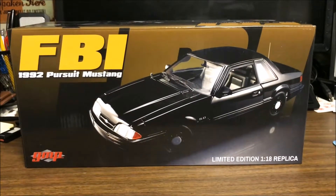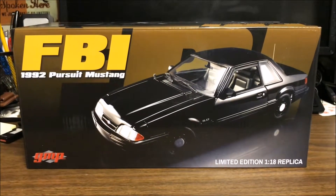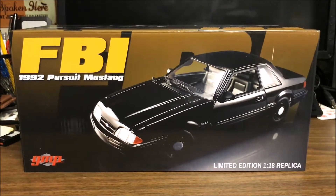Welcome back everybody. Today I'm going to be reviewing GMP's 1992 FBI Pursuit Mustang Limited Edition — 948 were made.